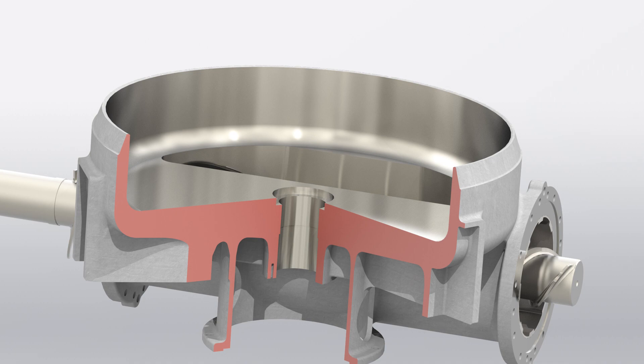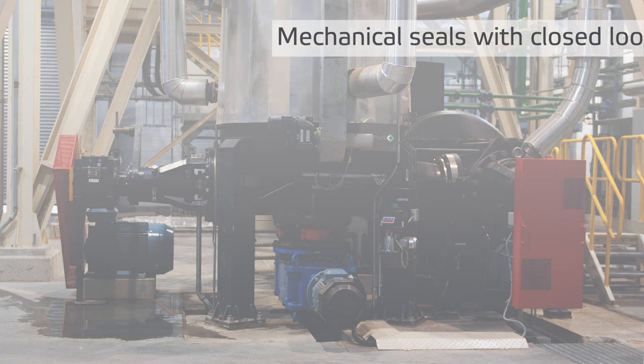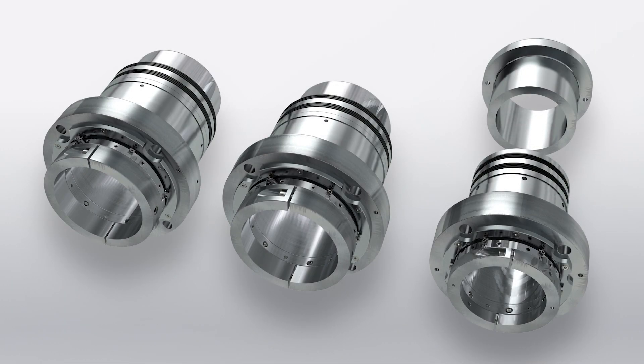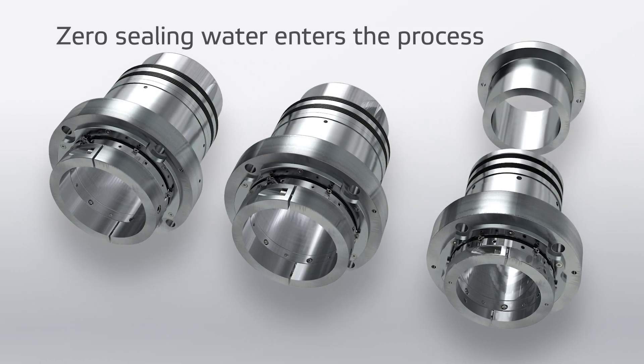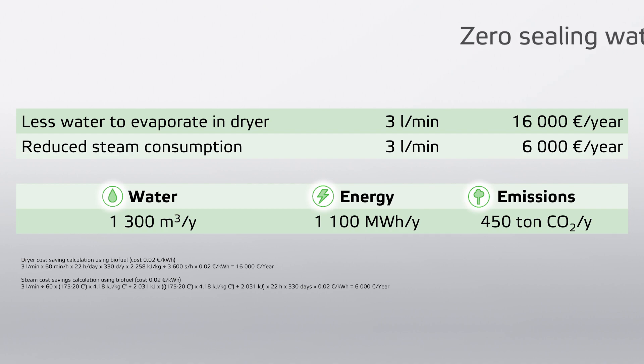To minimize environmental impact, Valmet has developed special double cartridge mechanical seals together with a closed loop sealing water system. These mechanical seals eliminate any sealing water going into the process and enable significant savings due to less water to evaporate in the dryer as well as reduced steam consumption in the preheater. In addition, the closed loop system minimizes fresh and wastewater consumption. If the sealing water entering the process can be reduced by 3 liters per minute, an annual saving of around 22,000 euros can be achieved.